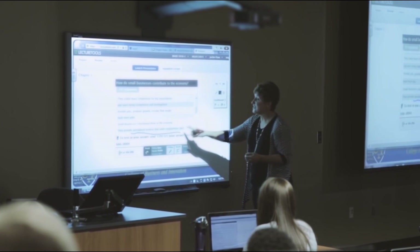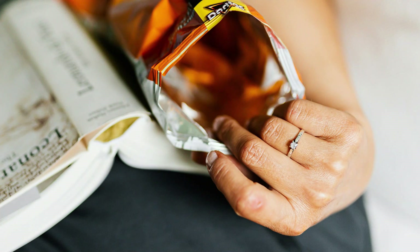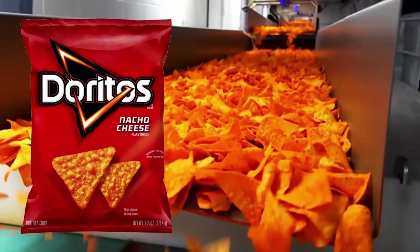Using an ingredient found in Doritos — yes, you heard that right. The E-number found in the orange food dye used in Doritos, known as tartrazine or FD&C Yellow 5, has been found to turn skin invisible.